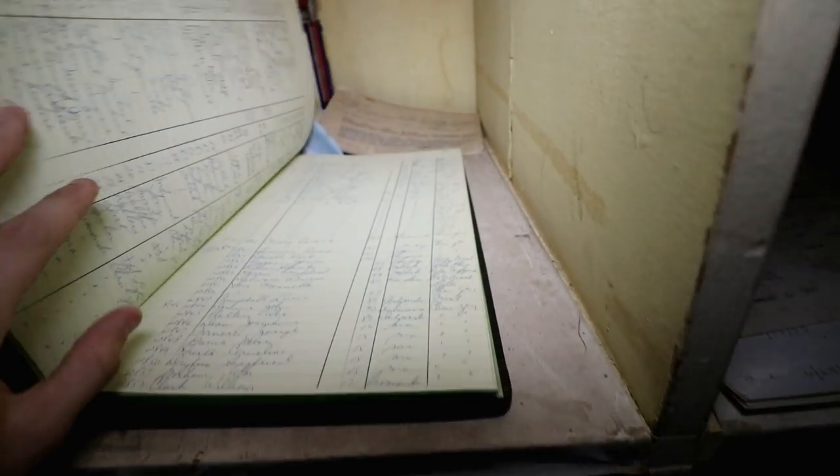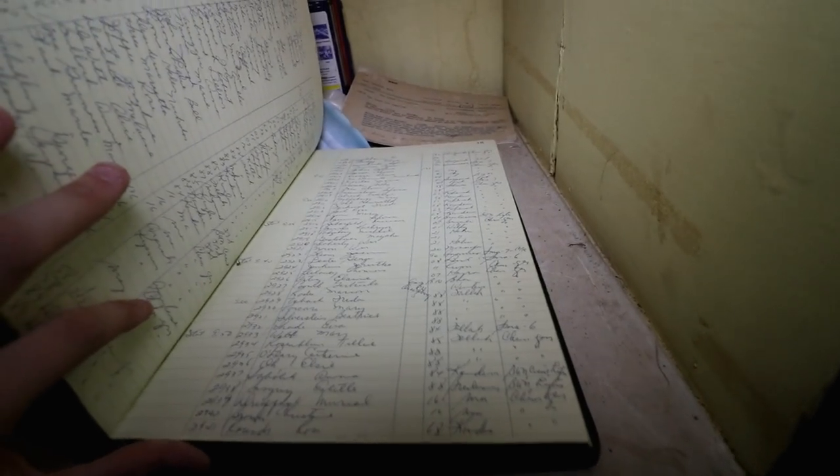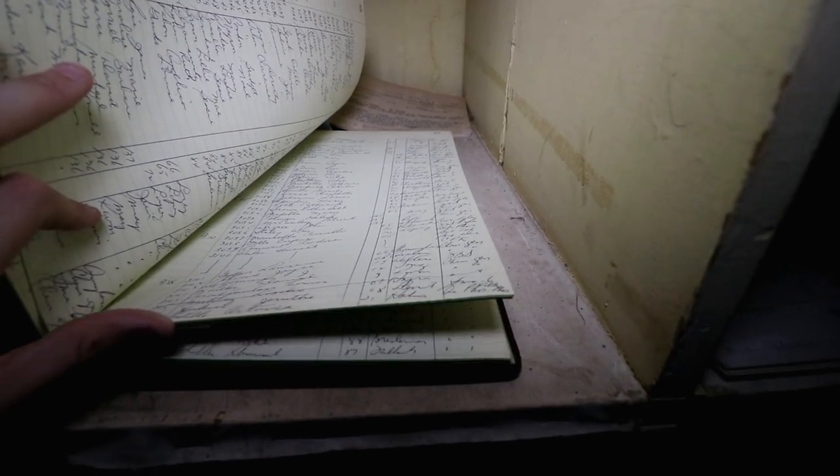These are just the hospital records — look at all this, look at all these notes. Is there a date on here? 1988, 1960. These are all notes of patients, just all left behind, and employee cards. We're not going to show any names because that'd be just disrespectful to the families.